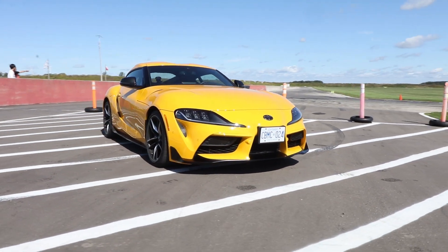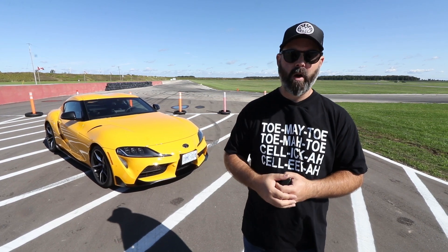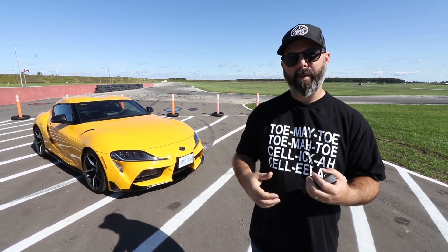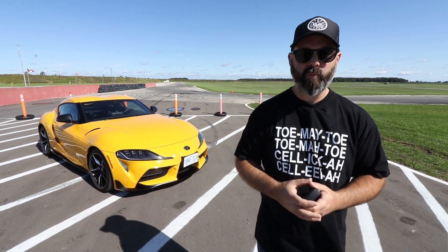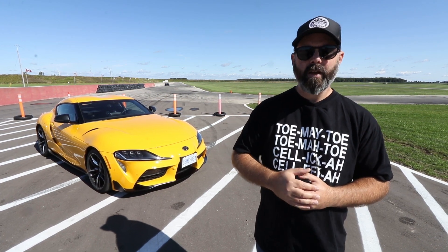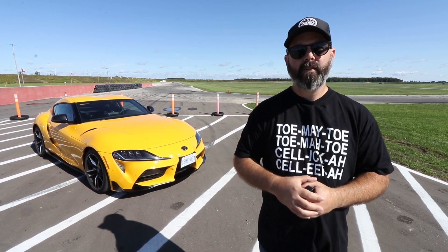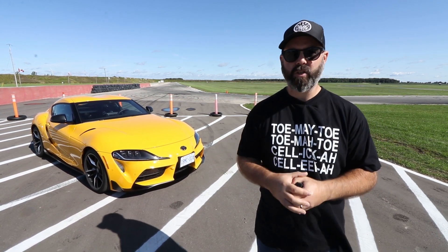I was struggling a little bit with the paddle shifters versus leaving it in full auto mode. I actually found I was more comfortable in full auto because it was shifting so well — it would downshift beautifully in all the braking zones. There were times where I might have wanted to be in a lower gear, but I kept forgetting that this turbocharged motor is a torque monster — it pulls you out of the corners really strongly even if you're maybe a gear higher than you think you want to be. I was shifting by sound, not really knowing the proper shift points yet, so definitely have some learning to do.